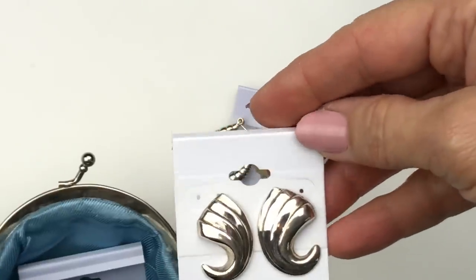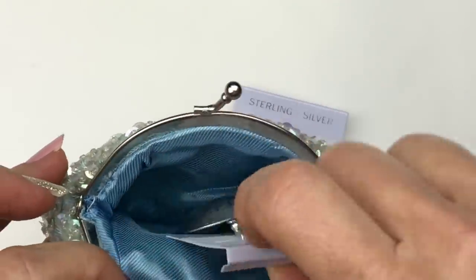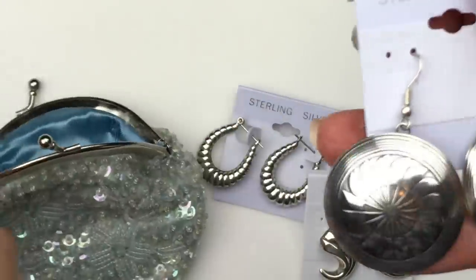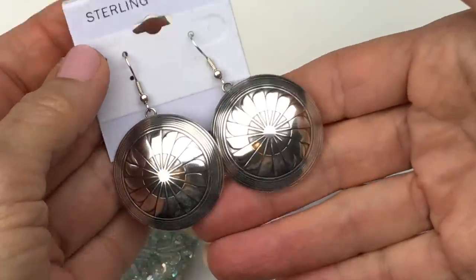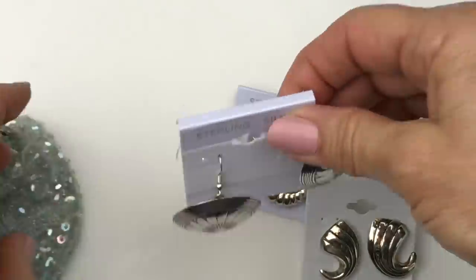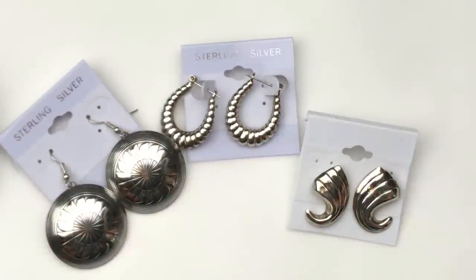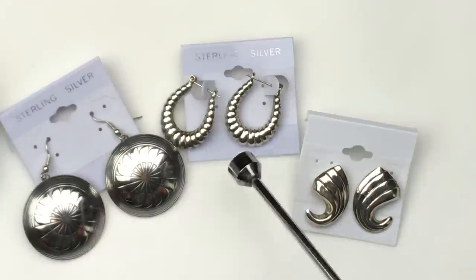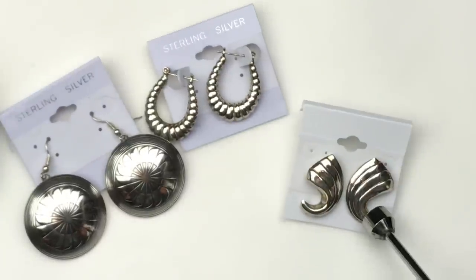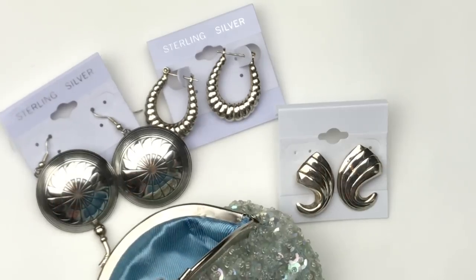And another gorgeous pair of earrings — these are posts. Look at these; they are like concho style earrings. These are lovely too. I'm going to get the magnet, and we will take a look at the sterling silver component here. Doug is very knowledgeable about jewelry. There's no doubt in my mind that these are sterling silver. And wow, that's just the first item I pulled out. Let's keep going.